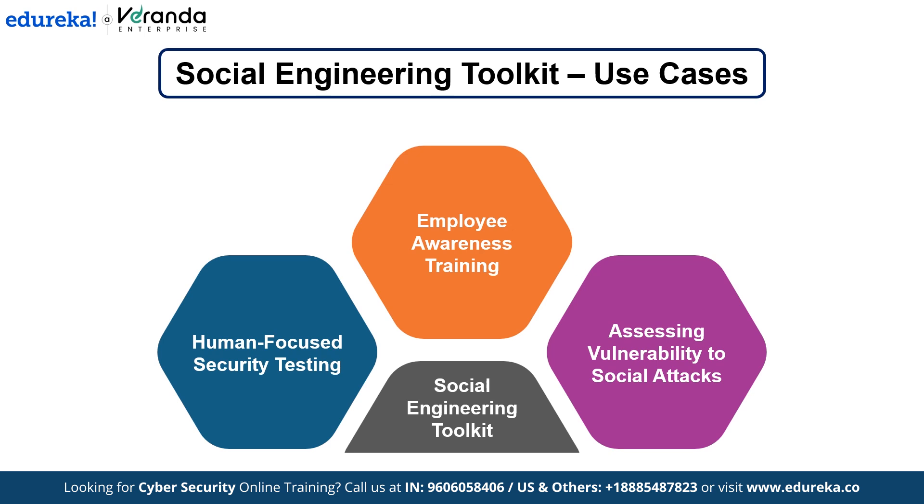We have covered some exciting projects so far, but now we are getting into the real heavy hitters. These last three projects truly set advanced cyber security professionals apart. If you want to dive deeper and make an impact in real-world security, then buckle up because the top three are where things get serious.